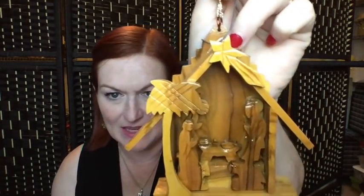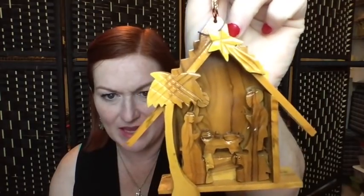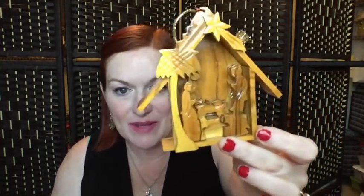The next ornament is a nativity — it looks like it may be hand-carved. I've seen other wooden nativity ornaments selling anywhere from $8 to $12, but I really feel like mine is cooler and nicer than what I've seen out there, so I think I'm going to list this closer to $17.99.